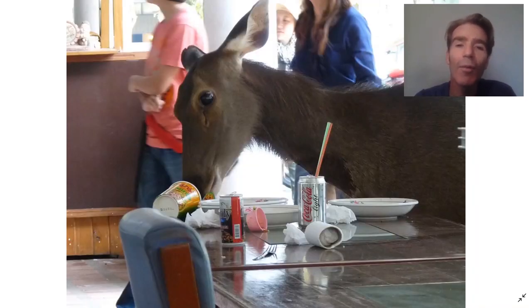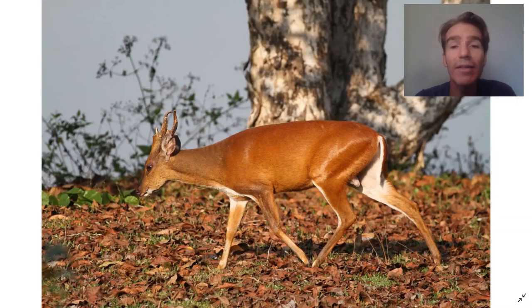The sambar deer are also quite common in the park and have become quite tame — you can see them coming into the restaurant, sometimes even feeding off the table, which is not to be encouraged. This is another type of deer you can see: the red muntjac.